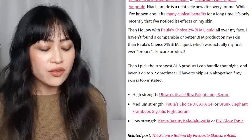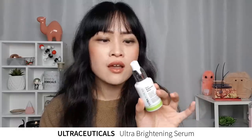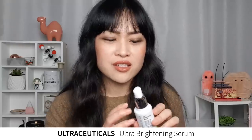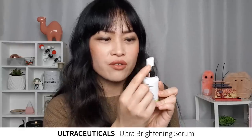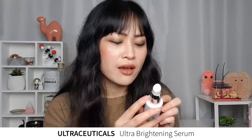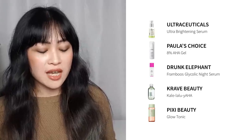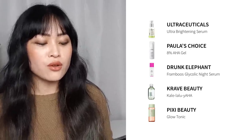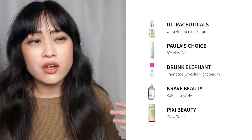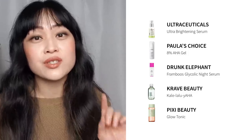Then I pick the strongest AHA product I can handle that night and layer it on top. My high-strength one is Ultraceuticals' Ultra Brightening Serum — I still use it, though one thing I really don't like is that the acid seems too strong for the packaging, so the edges of the mirrored surfaces tend to start cracking and the paint starts peeling off and going really brown. The product itself is awesome; it's just the packaging that could use improvement. My skin's gotten a lot less irritated now that it's used to tretinoin, so I hardly ever use low-strength AHAs on my face anymore — though I do use them on my armpits as deodorant.